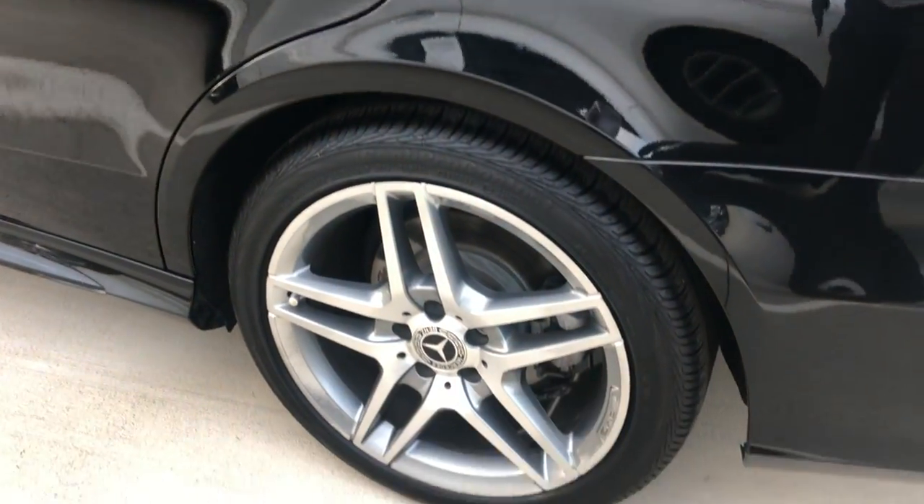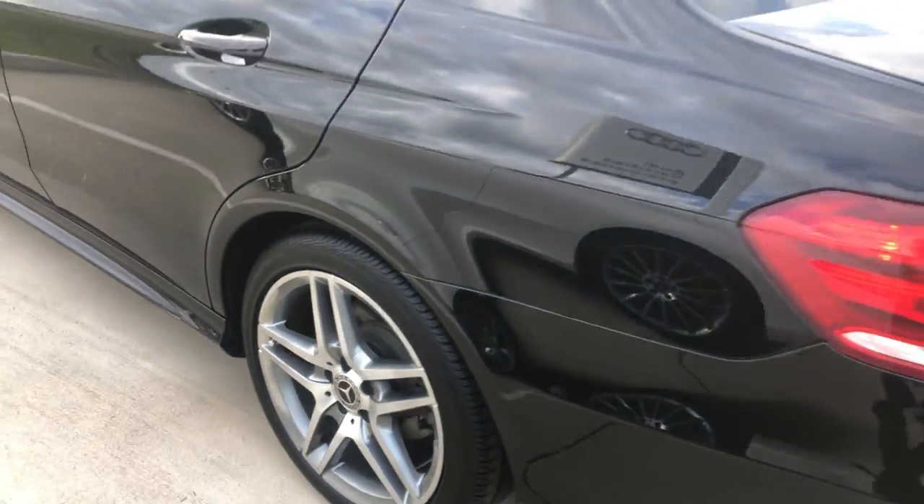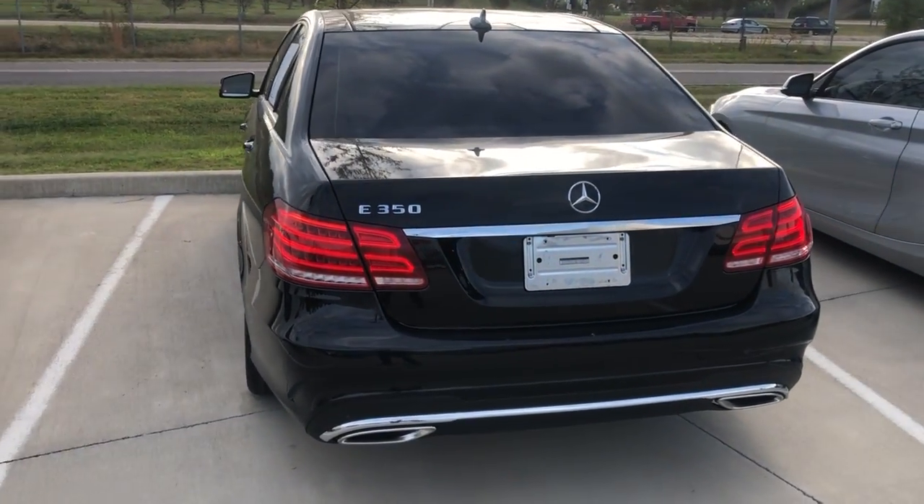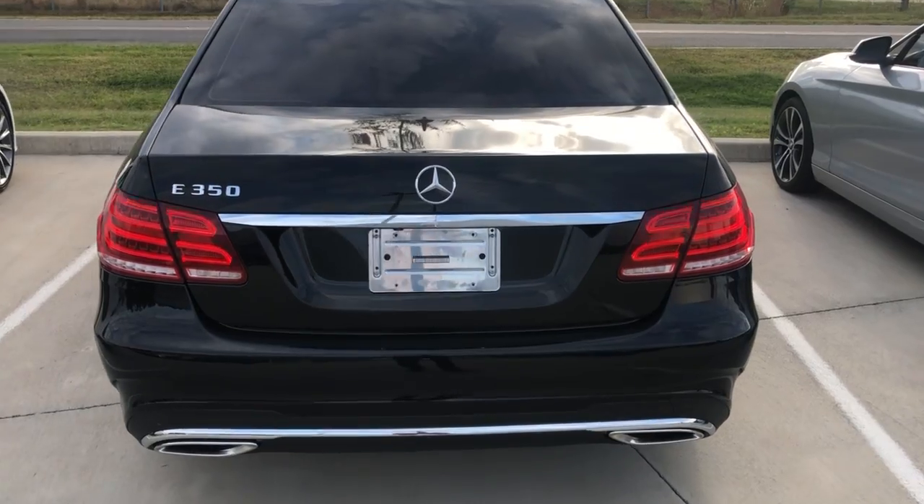There's some of those AMG sport wheels — they look great, and we've got very new tires on this E-Class. LED taillights with dual exhaust.